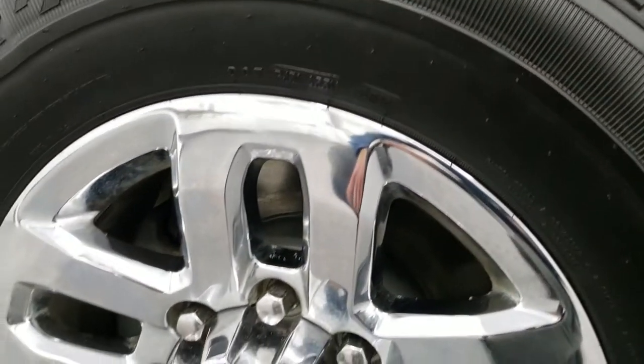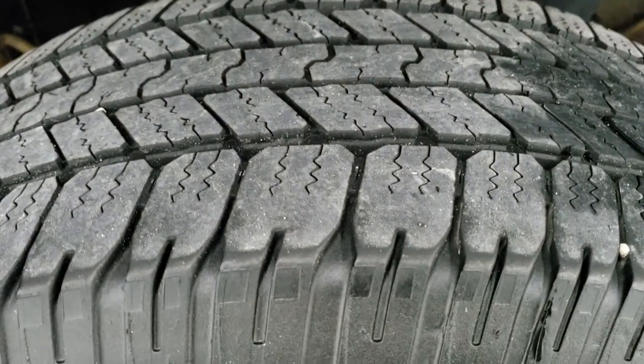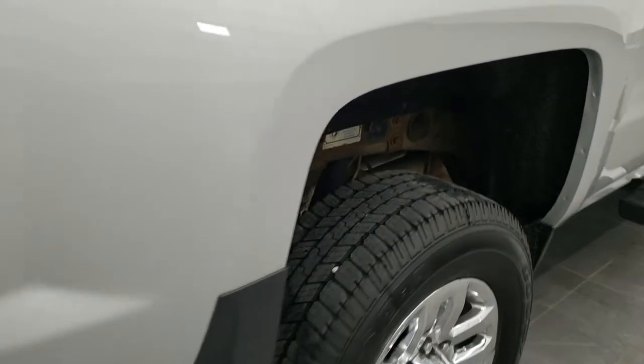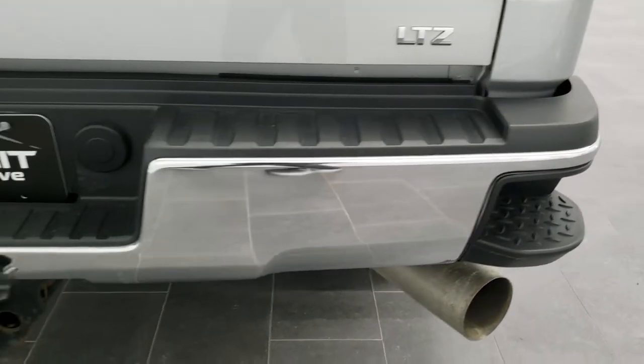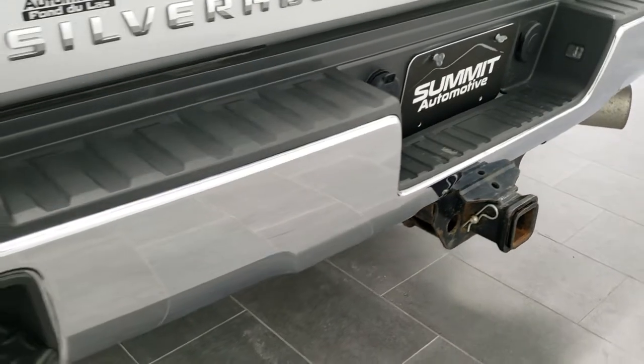Back rim is in excellent shape as well — no scuffs or scrapes — and the back tires have just as much tread as those front tires. As we come around to the back of the vehicle, notice you do get the rear bumper steps. Full towing package which includes the receiver hitch, four-pin and seven-pin wiring.